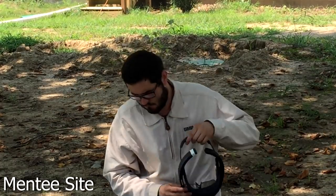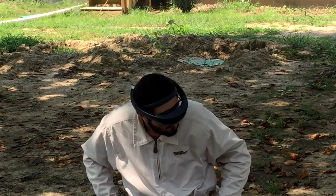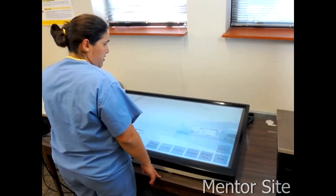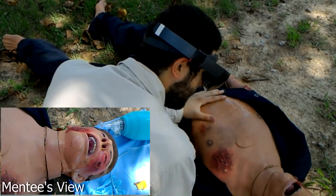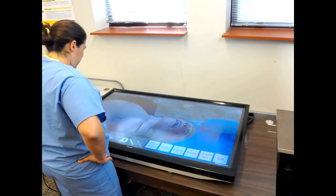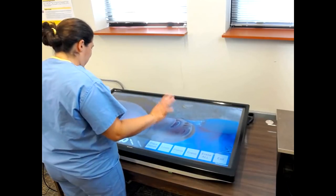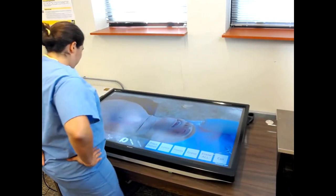With STAR, the System for Telementoring with Augmented Reality, medics performing life-saving procedures can easily receive guidance from remote experts. The local medic wears an augmented reality head-mounted display, which allows him to record the operating field. The first-person visualization obtained from the headset is streamed to the mentor side, who can visualize what the medic is seeing on a large-scale interactive display.